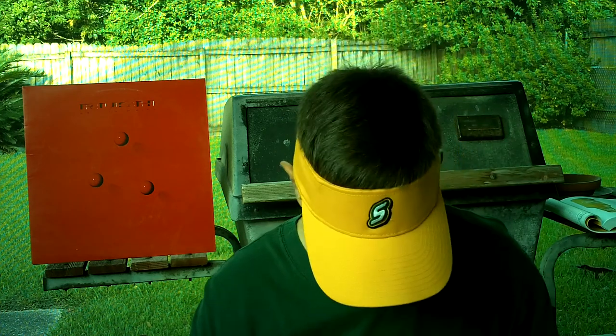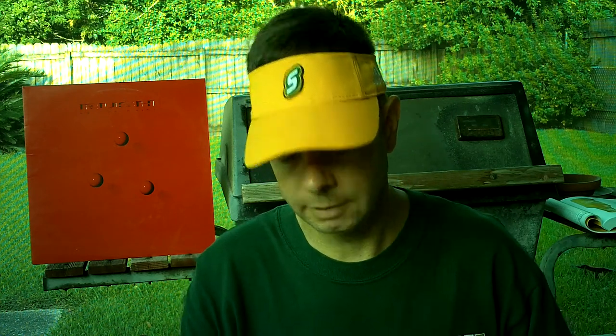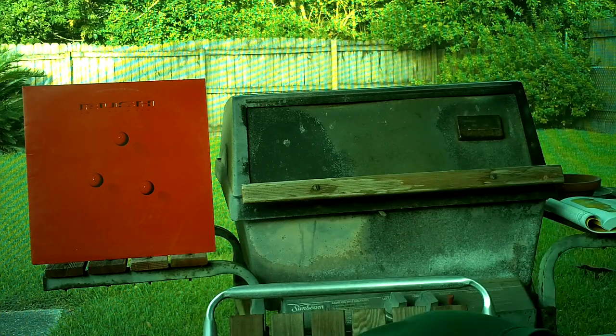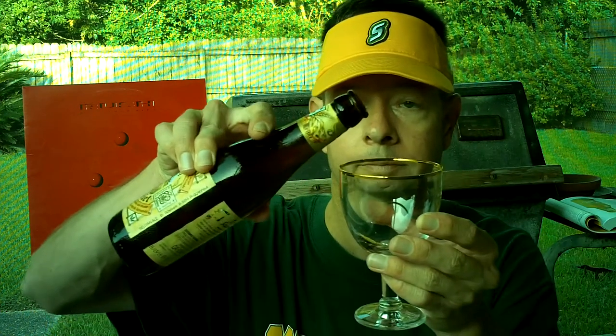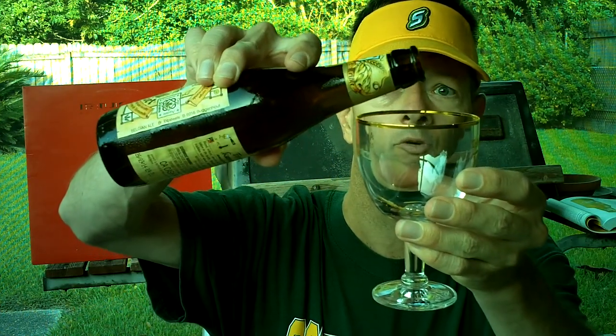Really nice to see the date on there. 11.2-ounce bottle — a bit of a rip-off, but oh well. Let's check it out. It's a living beer. Look at all that liveliness — look at that foam here at 7:30 in the morning.